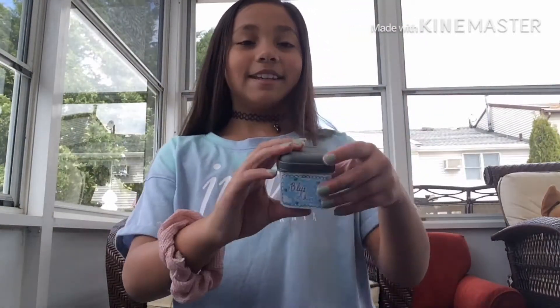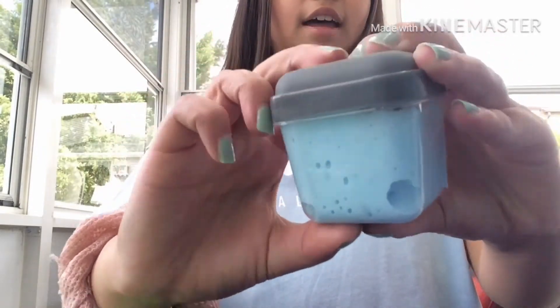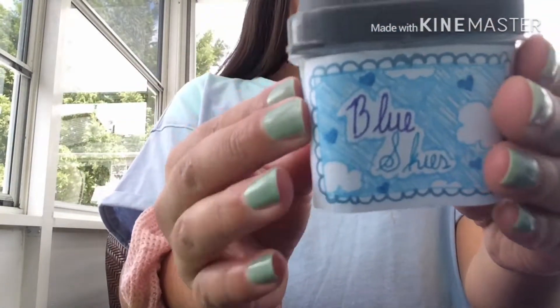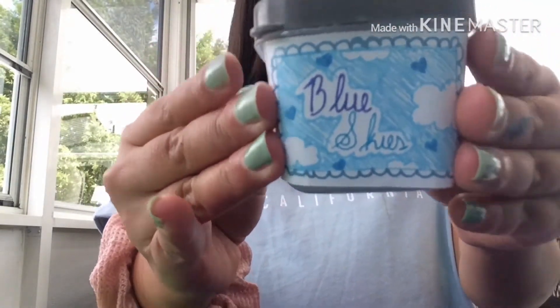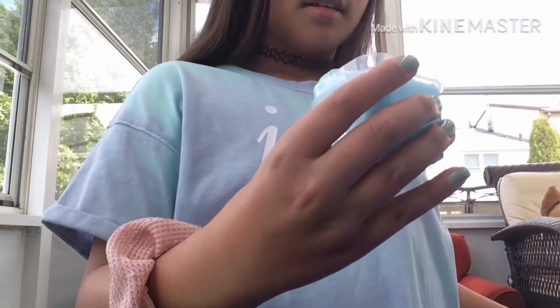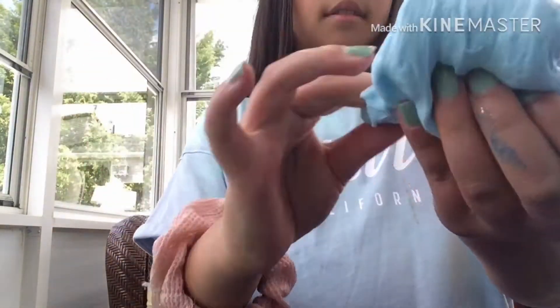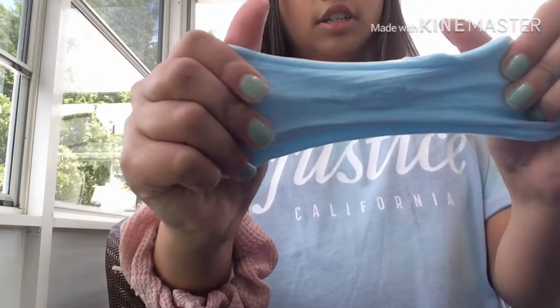The first thing in the package is this slime — it's a blue fluffy slime called Blue Skies. I decorated the box, and when you open it up, it's a very jiggly, fluffy, and stretchy slime.